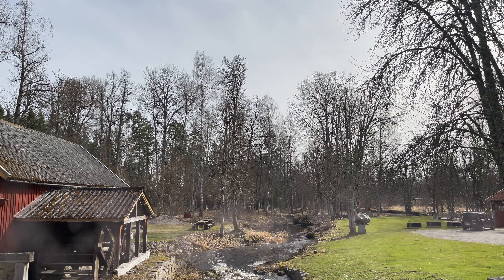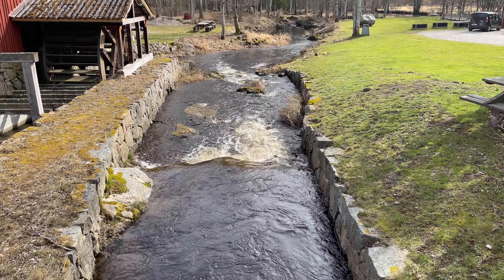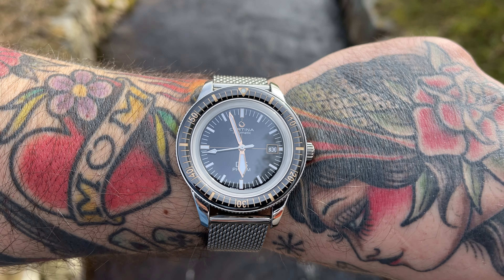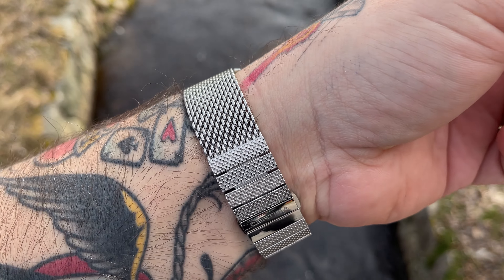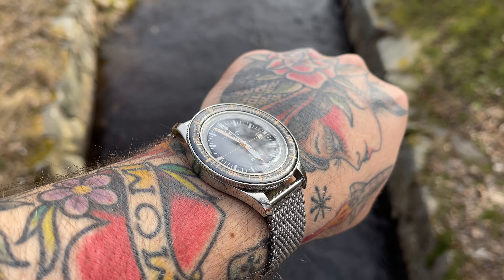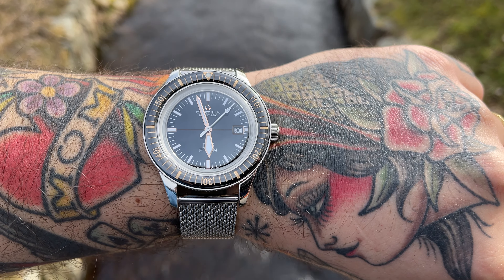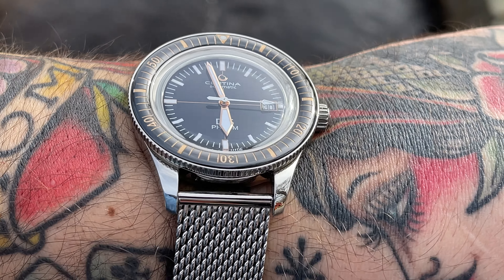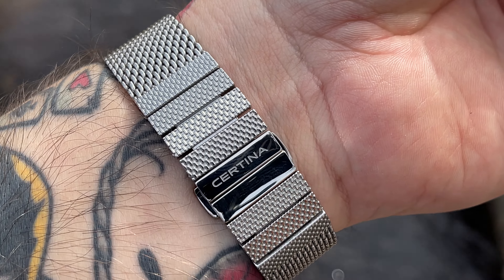When someone sends you a watch from a brand that you've known all of your life — Certina is actually one of those brands you can find everywhere in Sweden. It's not an exclusive brand. It's a first step into a little more expensive watches. If you're used to buying G-Shocks and Casios as a kid, the next step would be Seiko, and then Certina is at that $500 to $1,000 price range.